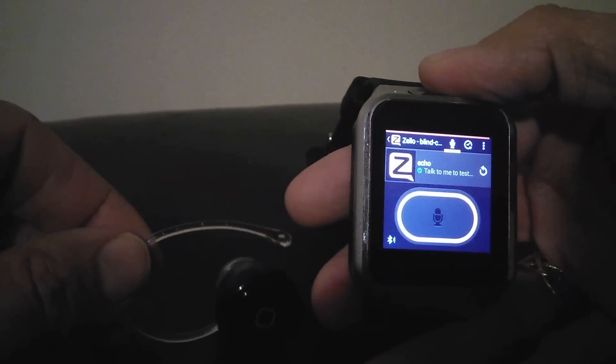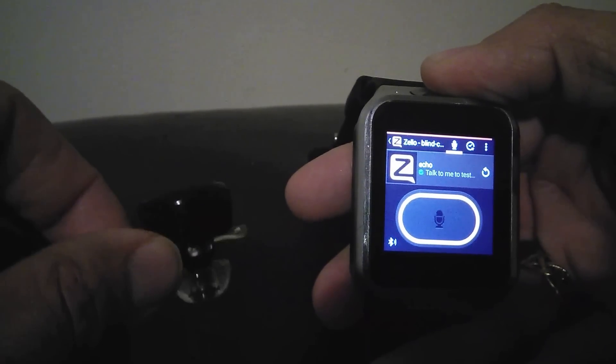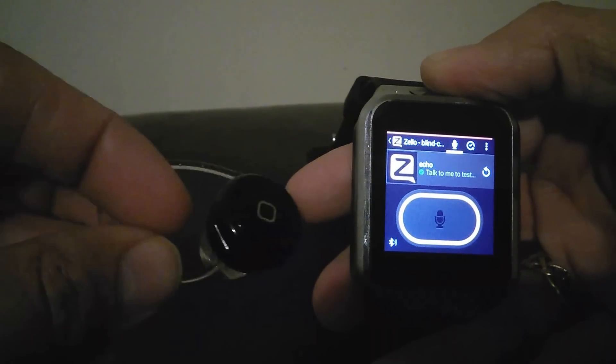Good evening. A quick video about the ZGPax S8, or pretty much any Android device, or any device running Zello and a Bluetooth headset. This is a cheapie off of eBay, picked up for about 8 quid.